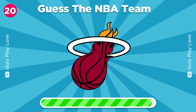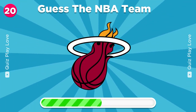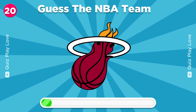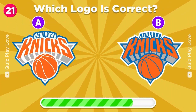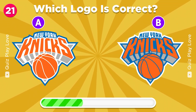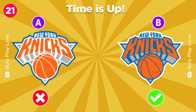Miami Heat. What team does this logo belong to? Miami Heat. Spot the authentic New York Knicks logo. Correct, it's the one on the right.